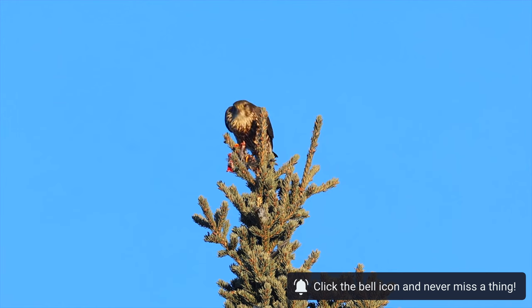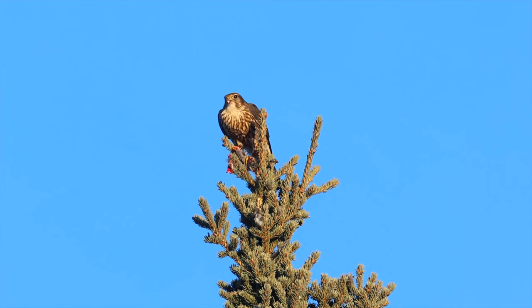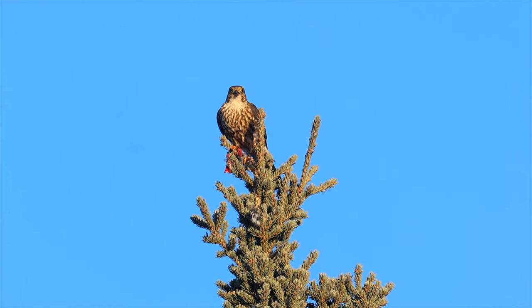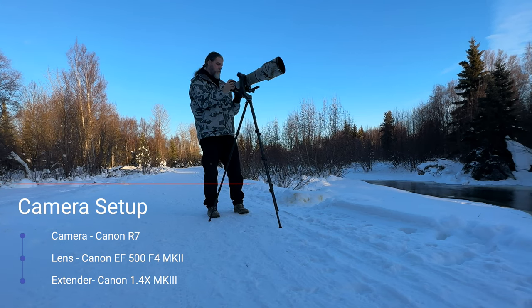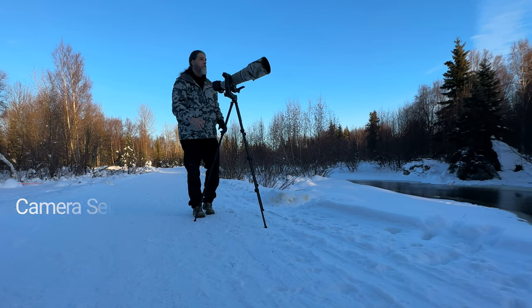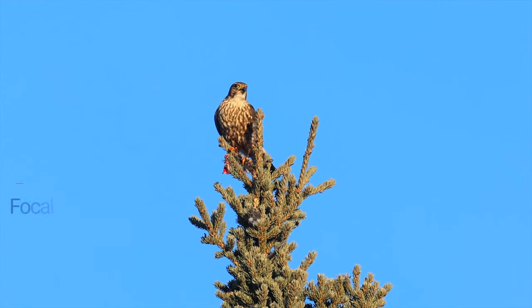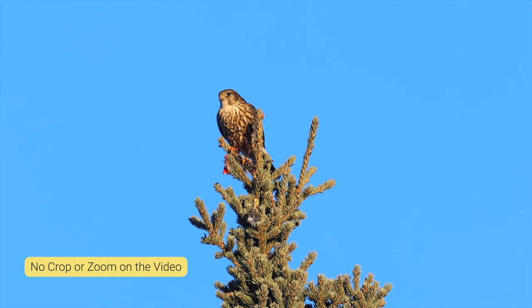About the rig I was running to capture this falcon: the merlin had flown to the top of a spruce tree which was close to 40 feet off the ground, and the closest I could get to the tree was about 60 to 70 yards. So the best weapon for the job was the Canon R7 paired with the Canon EF500 F4 Mark II and the 1.4 Mark III extender, which puts me at about 700 millimeters — with the crop sensor that works out to an equivalent of 1,120 millimeters. Even with this much reach, the image required a little crop and reframing for the stills, a little less than 70% crop.